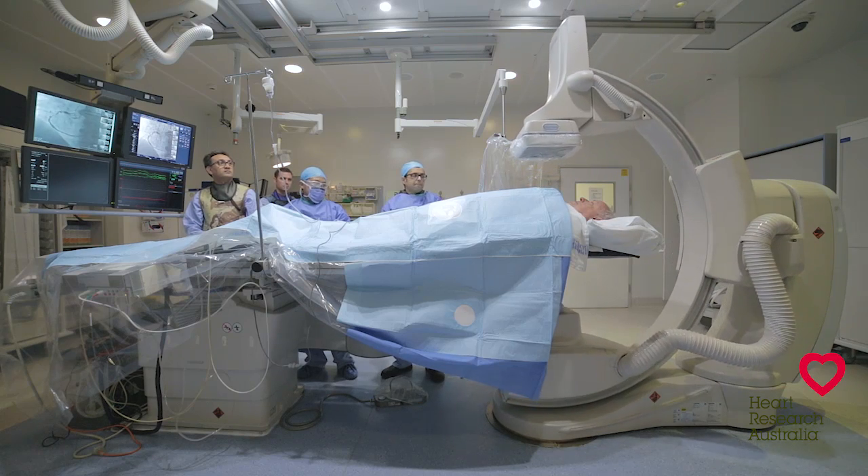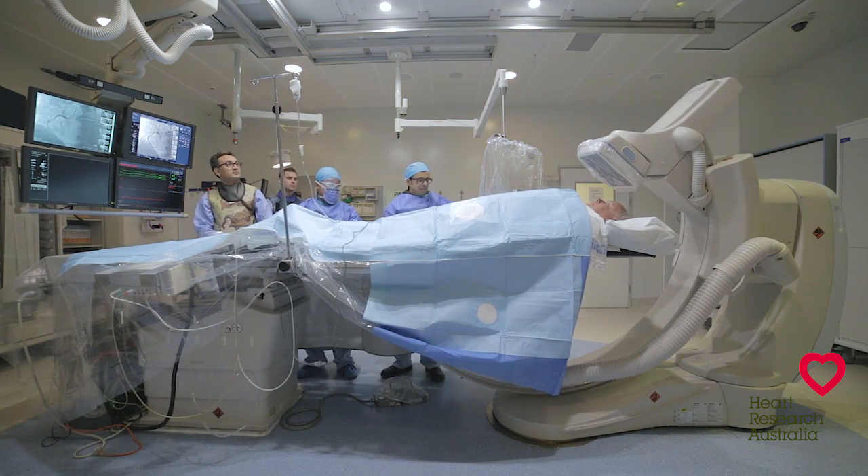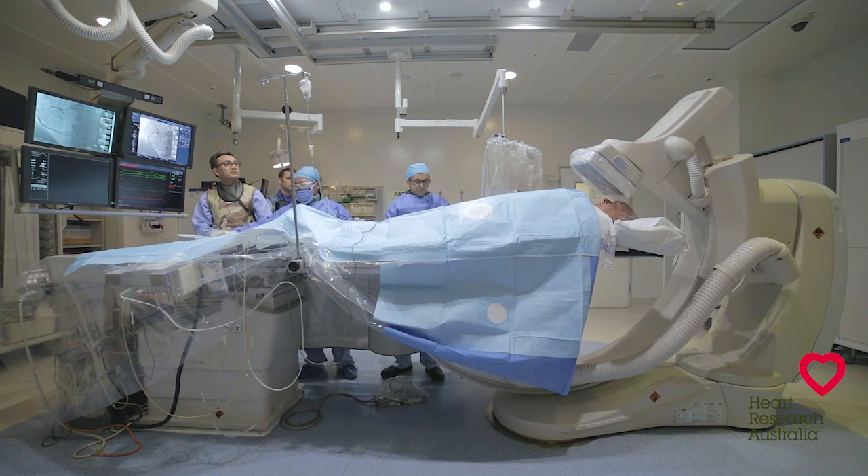Patients benefit from a shared suite of state-of-the-art catheter laboratories and a team of expert cardiologists, surgeons, nurses, radiographers and technicians who are able to provide treatment 24 hours a day.